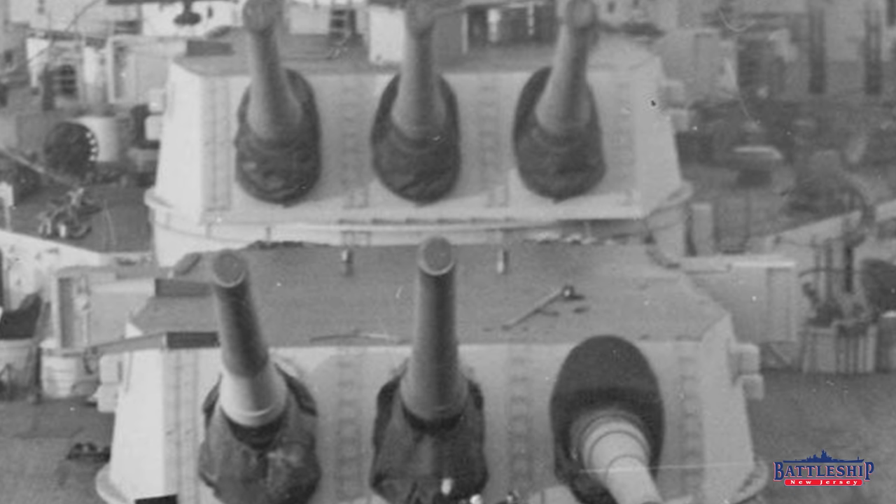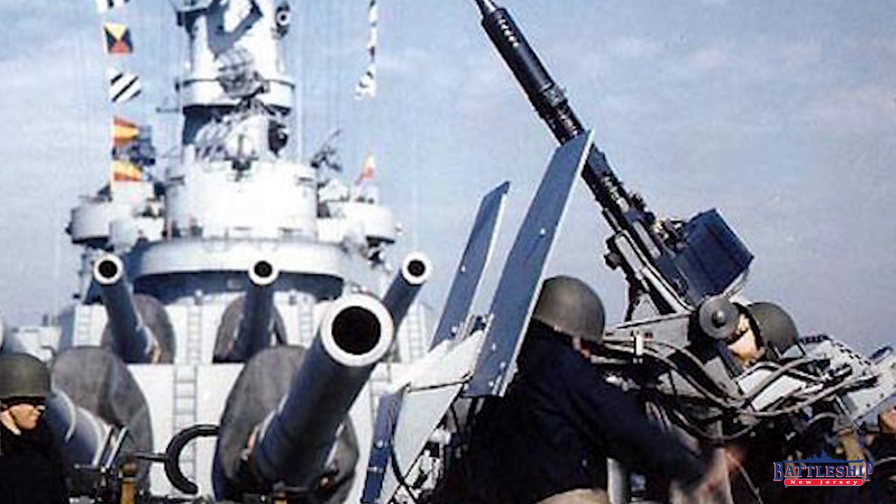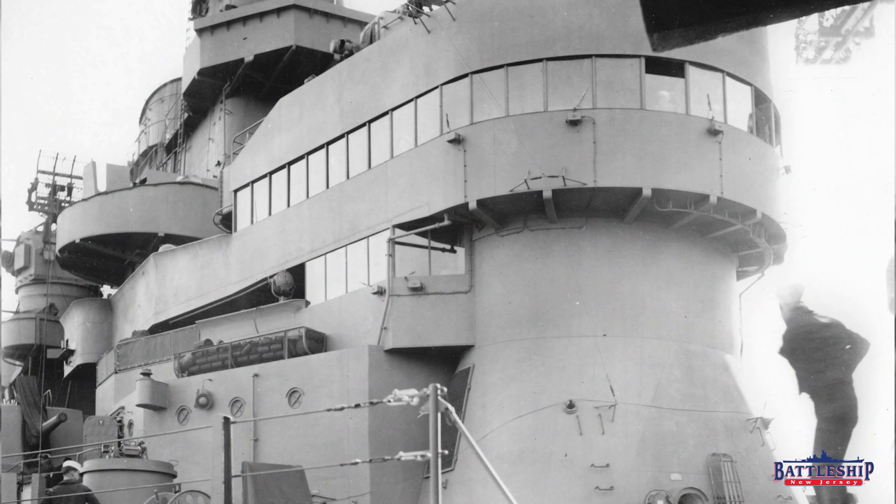One thing worth pointing out is you can see the square bridge. This was the major exterior change to New Jersey during this time period. She had been built with an open bridge just like Iowa. They decided that wasn't a good idea, so she had a round bridge experimentally installed, and that's what she carried through most of World War II. Missouri and Wisconsin were built with this square type bridge. Iowa got hers changed from an open bridge to the square bridge during her yard period, and now New Jersey has had her round bridge changed to the square bridge, so they all end up with the same bridge.